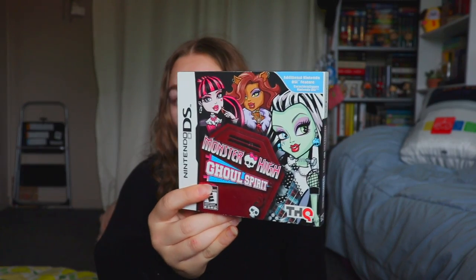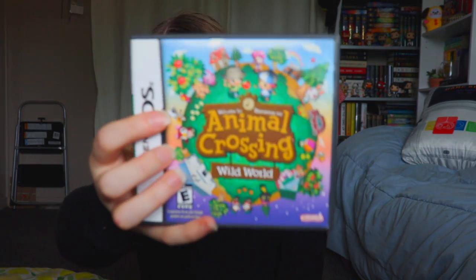The last one in that pile is Monster High Ghoul Spirit — I loved, loved, loved this game. Outside of Mario games, it's one of my most-played. I was so into Monster High as a kid, and I still watch the movies once in a while since some of my nieces are into it. Next, I have Animal Crossing Wild World. I think the first Animal Crossing was on GameCube. I got this more recently since I didn't play it as a kid, but I'm excited to go back and experience the older Animal Crossing games.